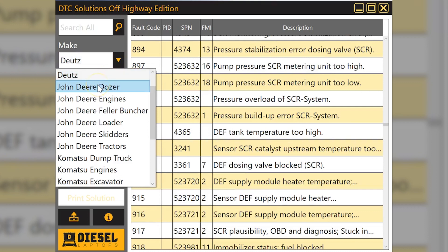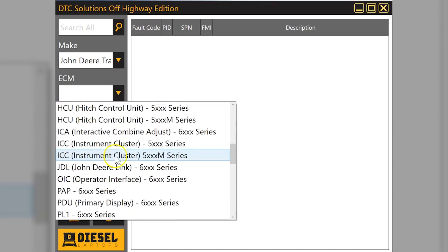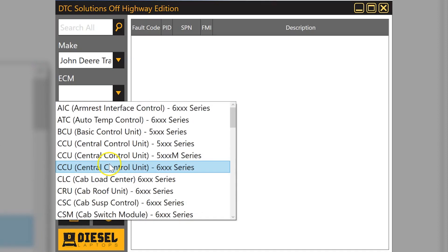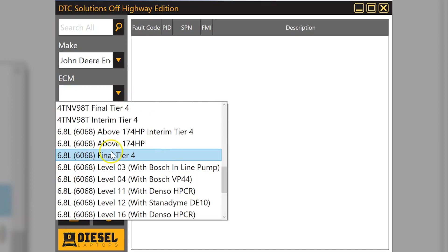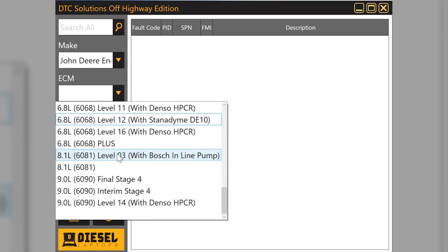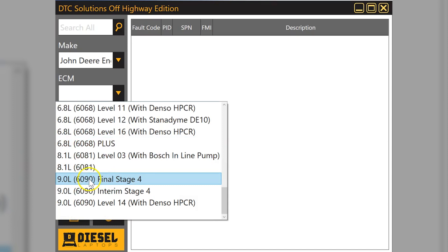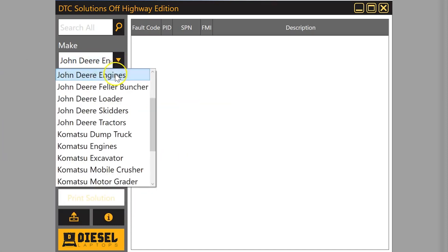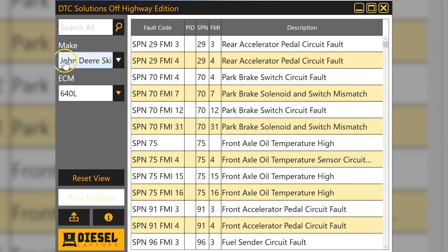Now let's go to John Deere. We have it broken down by equipment and also by engines. In the tractor section you can find the particular control unit for the series tractor you have. Under John Deere engines I can go through a full list. A helpful tip: some of the modern nomenclature for John Deere engines — they may call it a 6068, which means a six-cylinder 6.8-liter engine. That's their naming scheme. We even have Feller Bunchers and Skidders with models listed. Very good information — nowhere else will you find repair information for off-highway equipment, especially John Deere.